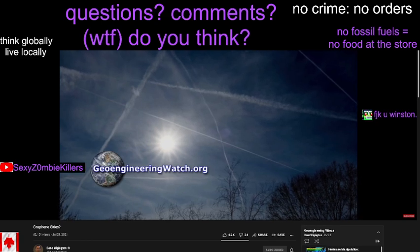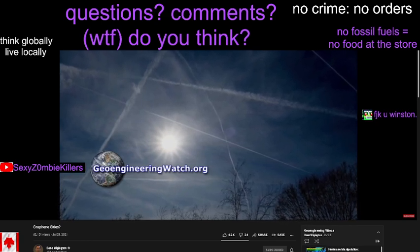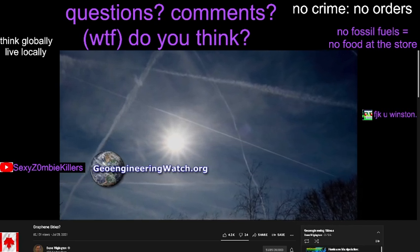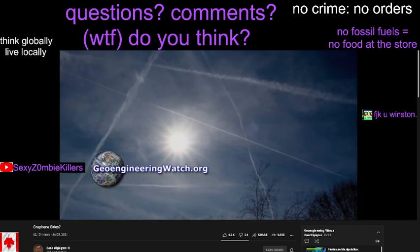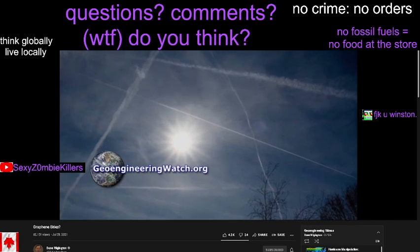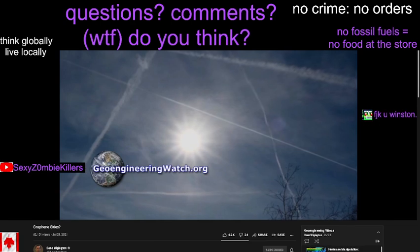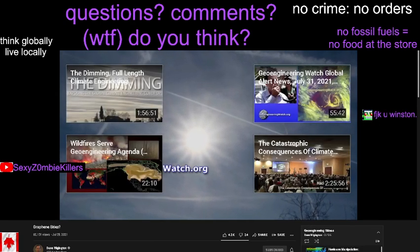Reaching a critical mass of awareness is the only way forward in this fight. See the activist suggestions link on the homepage of geoengineeringwatch.org to learn specific details on how to help in this urgent effort to sound the alarm. Share credible data from a credible source. Make your voice heard. Make every day count. This is Dane Wigington with geoengineeringwatch.org.